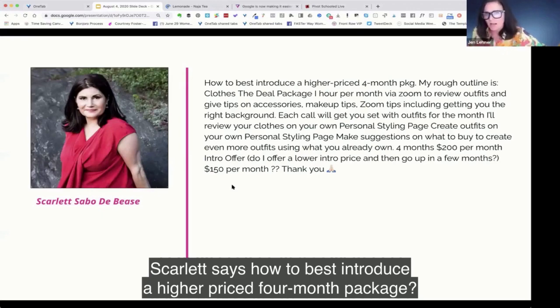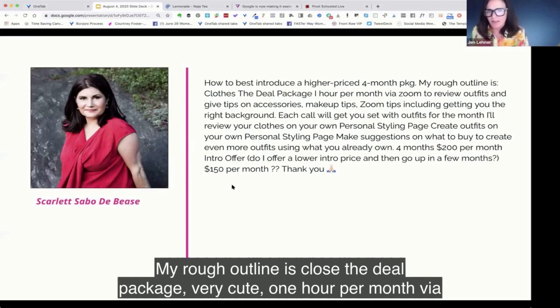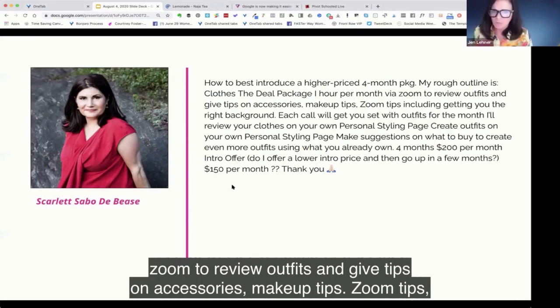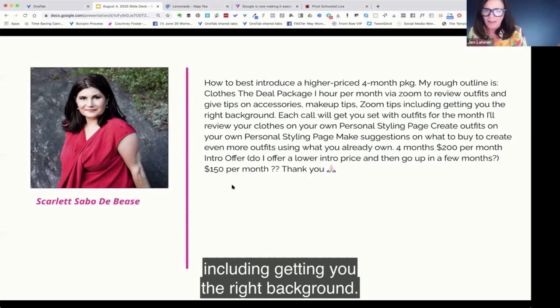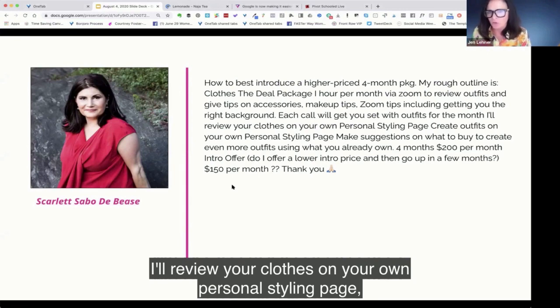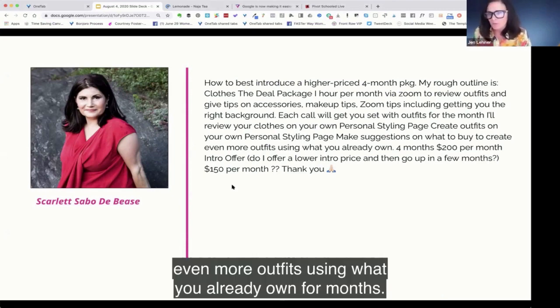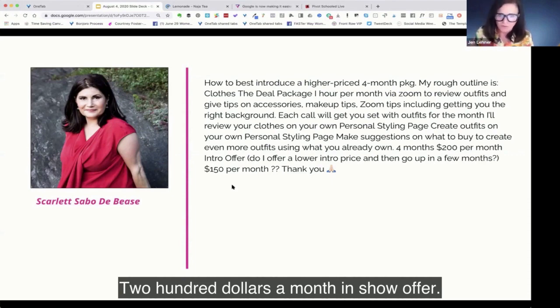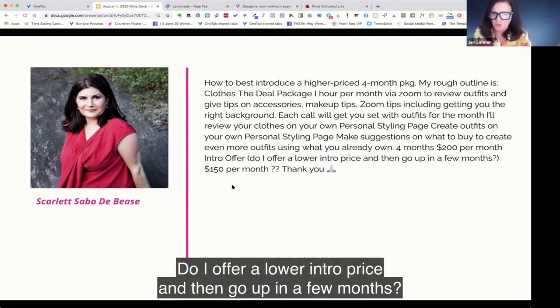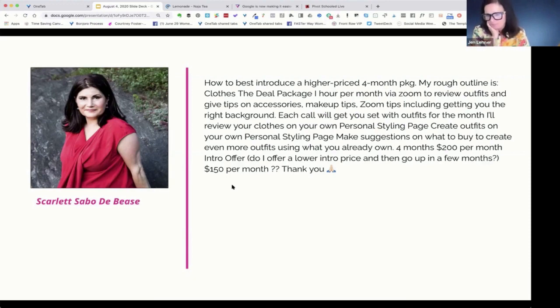Scarlet asks how to best introduce a higher-priced four-month package. Her rough outline, called 'Close the Deal,' includes one hour per month via Zoom to review outfits and give tips on accessories, makeup, and Zoom setup including getting the right background. Each call sets outfits for the month, and she'll review clothes on a personal styling page and make suggestions on what to buy. It's four months at $200 a month — should she offer a lower intro price of $150 a month first?